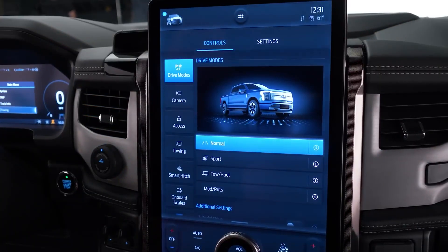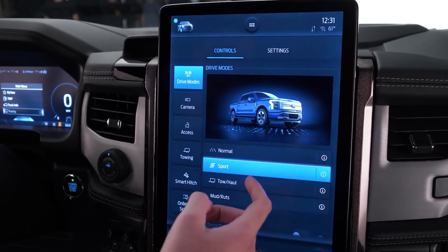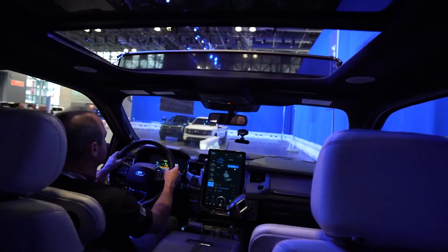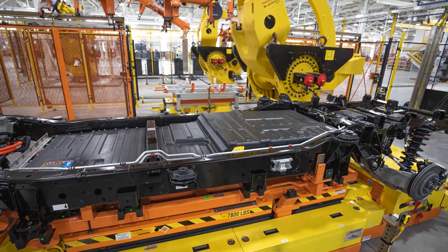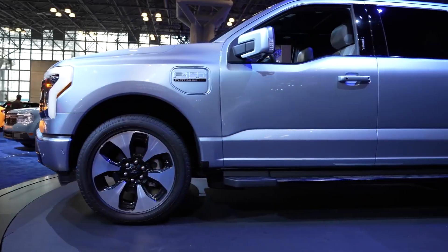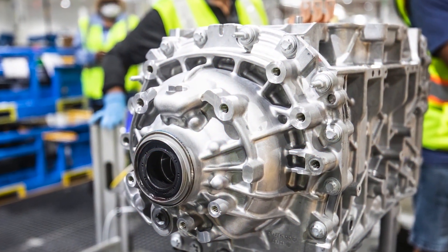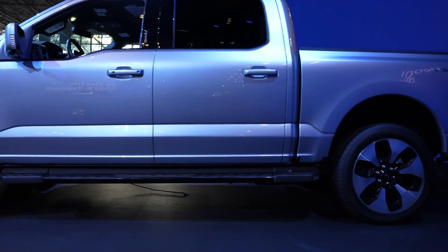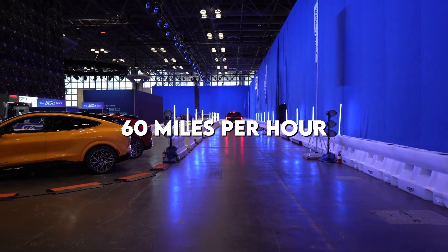All-wheel drive and two electric motors are standard features of the F-150 Lightning. The combined output of the motors is 452 horsepower when using the standard range battery, but it jumps up to 580 horsepower when using the extended range battery. The motor's peak torque is an impressive 775 pound-feet, regardless of which battery configuration is used. We estimate that the extended range battery model will reach 60 miles per hour in about four and a half seconds.